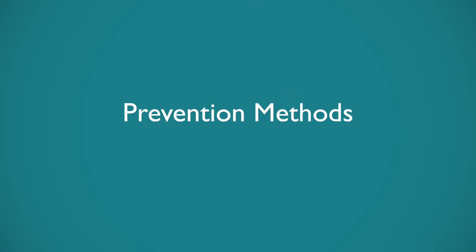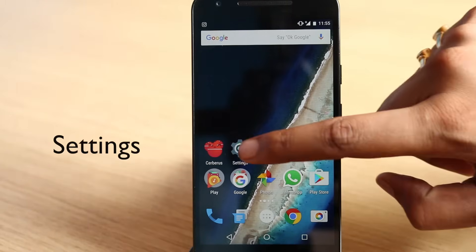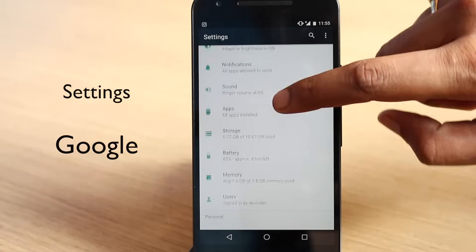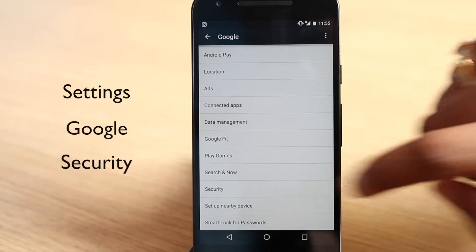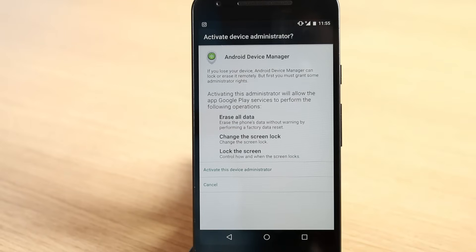However, if you ask me, I'll always be on the safer side. Here are a few things you should do to prevent losing your Android smartphone. First, you should make sure that Android Device Manager is enabled on your phone. To check, go to Settings, then go to Google, then go to the Security option, and enable the two options under Android Device Manager.